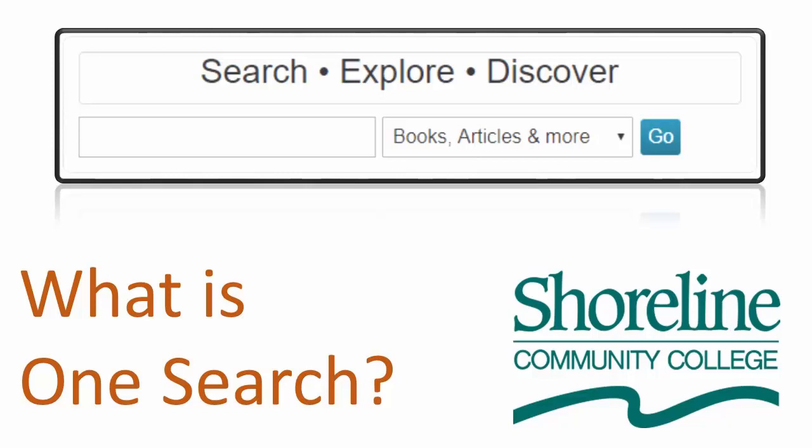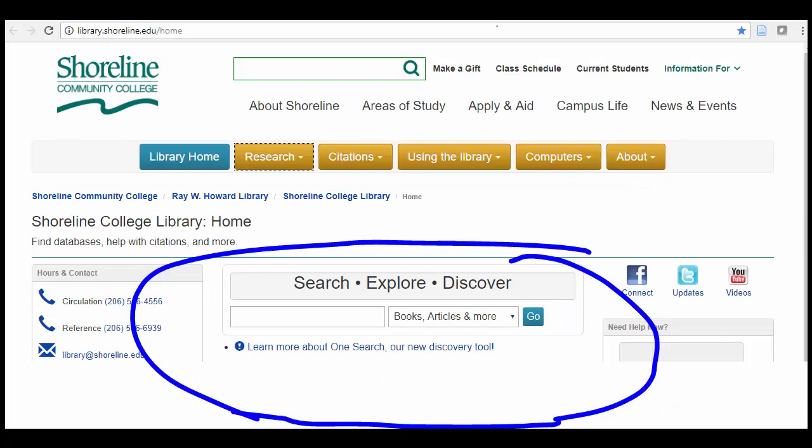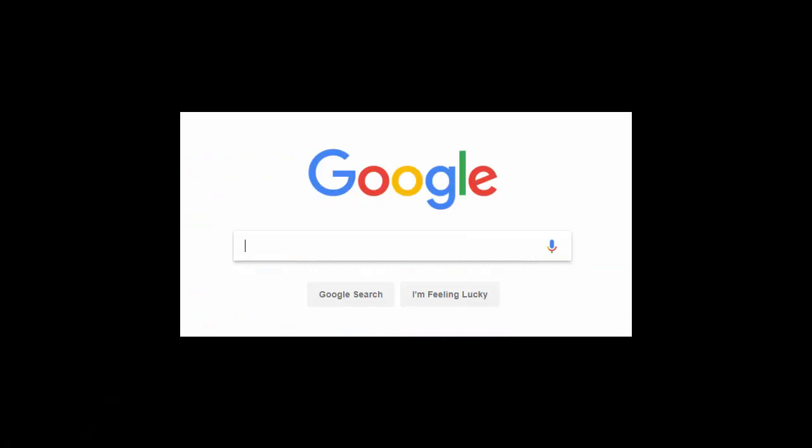In this video, you will learn what OneSearch is and how to use it to discover resources and information on a topic. OneSearch is our name for the new universal search box on the library homepage. This search box can help you find the library items that you need for your research more easily than before, because it operates more like Google, or any other web search engine, than our old search.